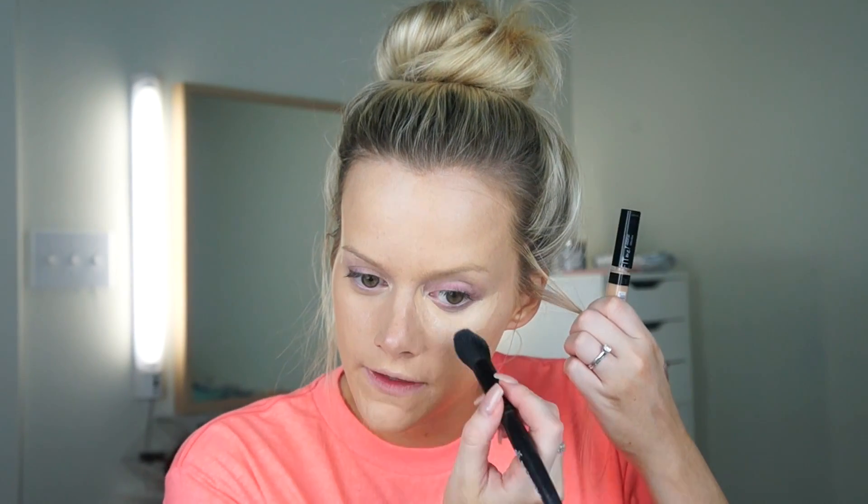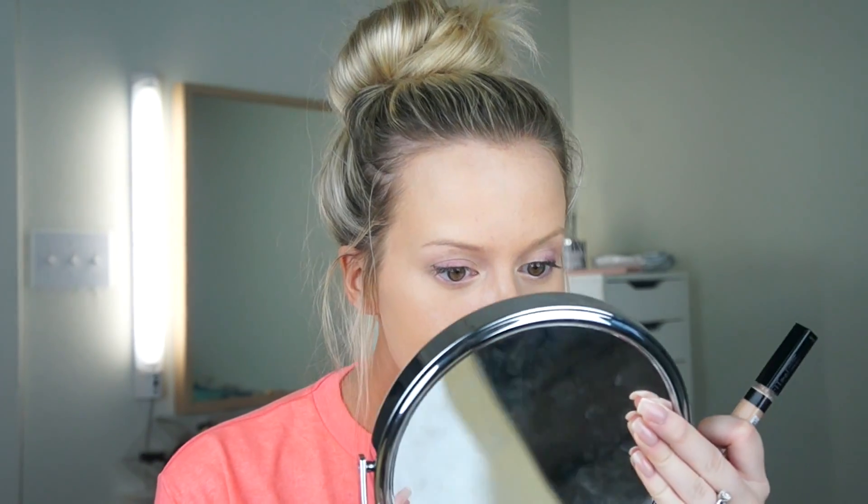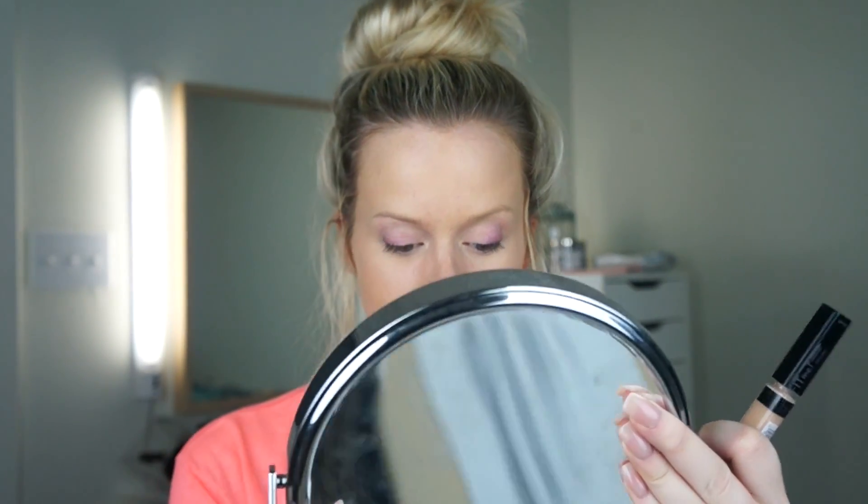I'm not sure if the Fit Me concealer changes based on skin type — like they have the hydrating one or the Fit Me matte — and I don't know if the concealer is the same for both. But this feels very cooling, moisturizing, and smooth, and it gives a really nice coverage. I like the way it looks under my eyes — very smooth and nice. I'm going to try to put this on some of my blemishes.